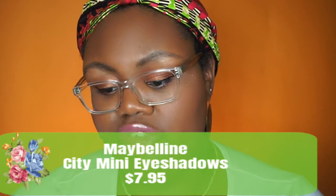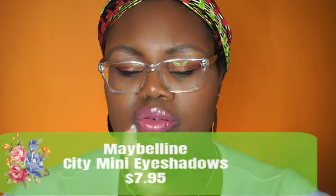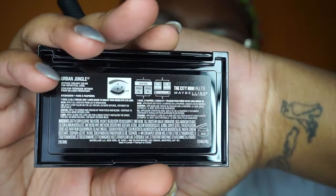Another thing I like is the Maybelline City Mini Palette — this one is in Urban Jungle. There are several of these, including a collaboration one with Makeup Shayla. This has 6 colors with a look guide on the back. There is no brush included, which is the only downside. It's nice and sleek looking — it reminds me of those Smashbox ones that cost way more. This one runs $7.95.